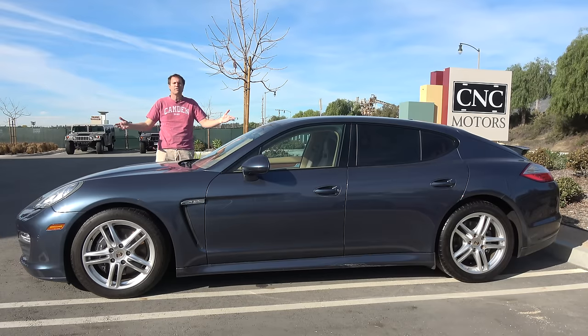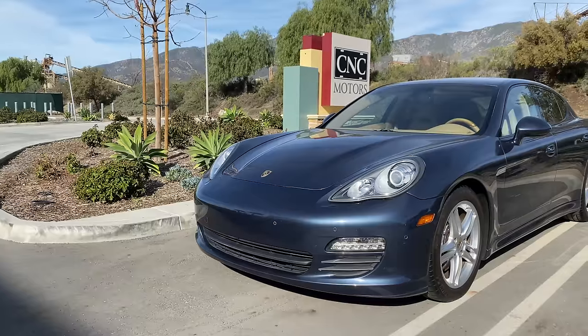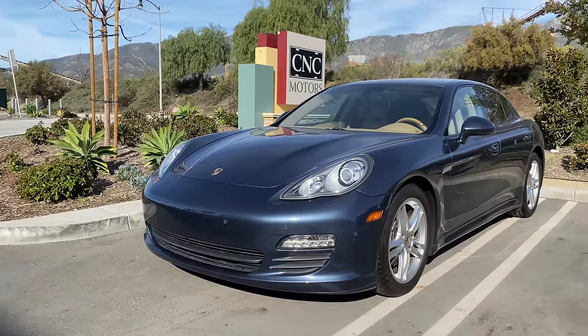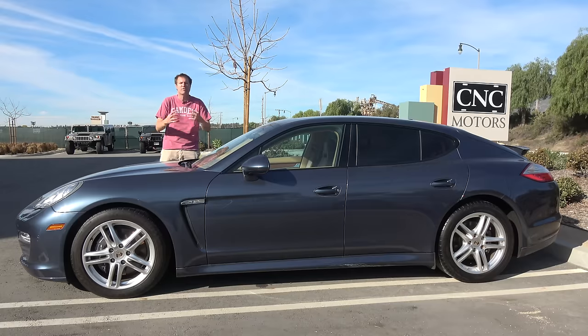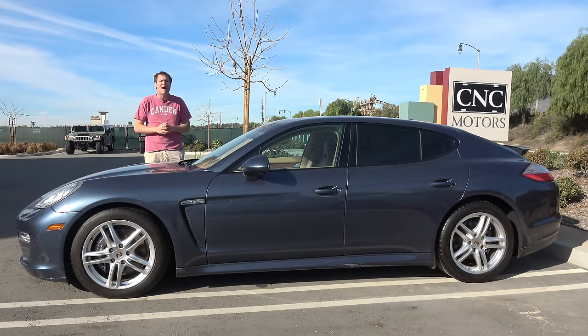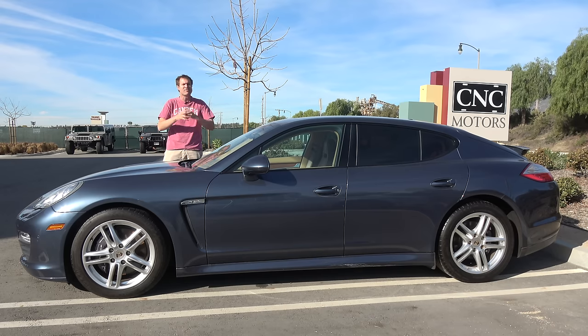This is a 2012 Porsche Panamera, and it's cheap — really cheap, under $30,000 cheap. And there's nothing wrong with it. It's not ultra high miles, it's not damaged. It's just that the Panamera has gone from a car that only the coolest ultra rich people can afford to something you can now buy used for less than the price of a Camry. Today I'm going to review this Panamera to find out if you should.